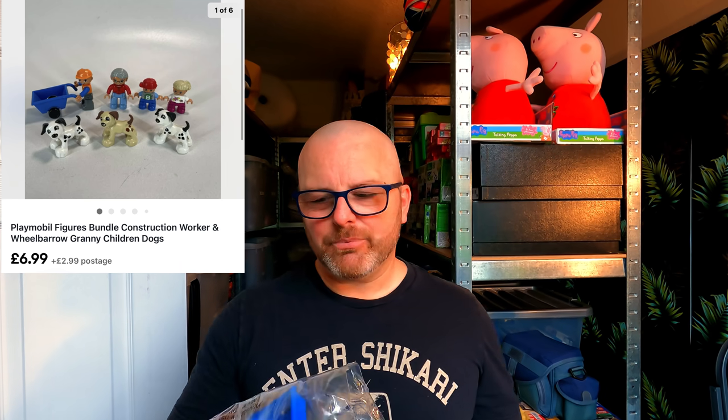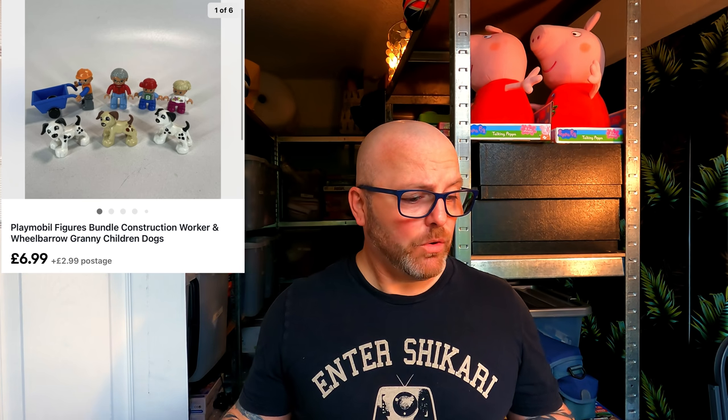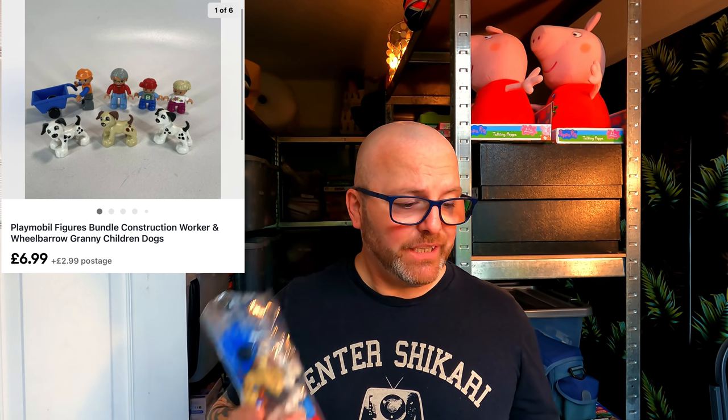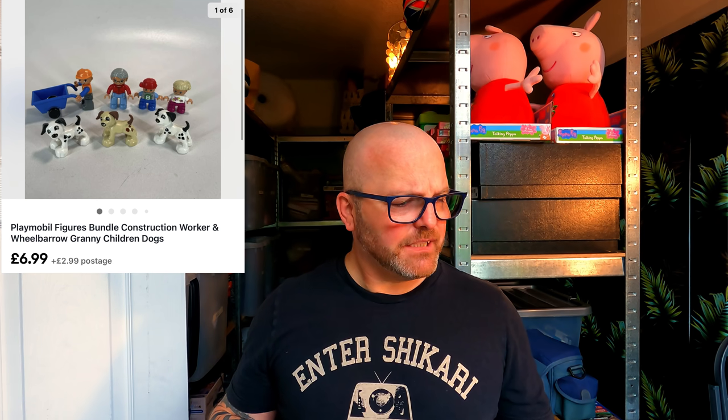These Playmobil figures came with a bundle of Playmobil. Quite often I'll separate the figures because they hold reasonable value. I'm already well into profit on the Playmobil bundle that's already sold, so cost price on these is zero. Been in stock since the end of July and they're going out the door for £9.98.